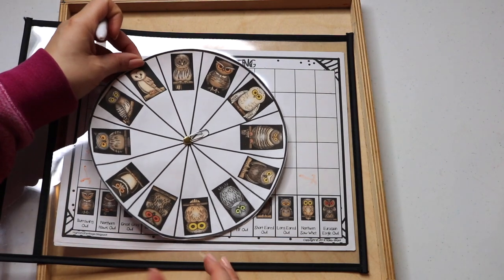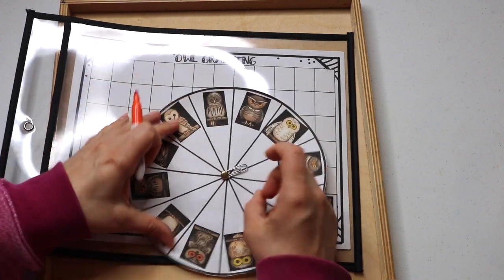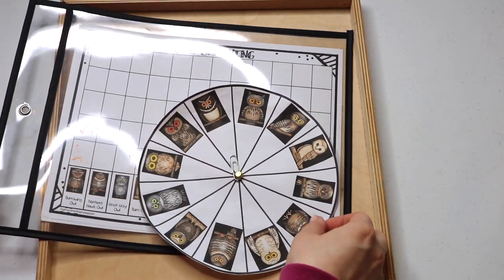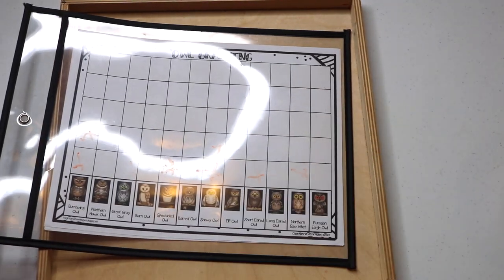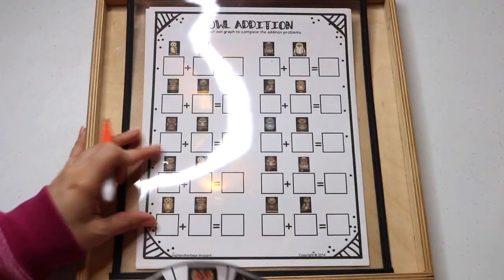Another math tray with this fun graphing printable and owl addition — using the graph to complete the addition problems. This tray was great because it worked for both Noah and Bella. Noah was able to do the graphing portion, and Bella was able to do both the graphing and the addition problems.